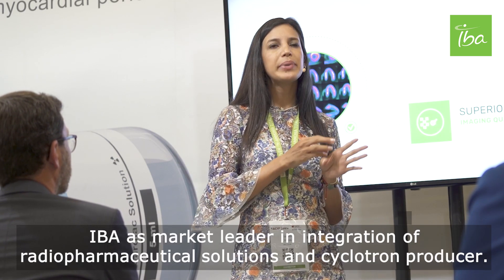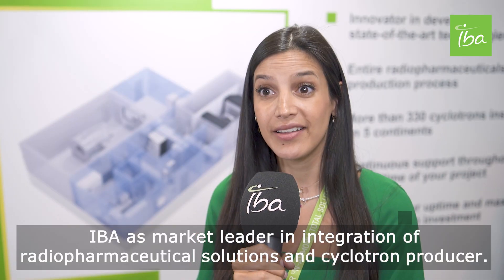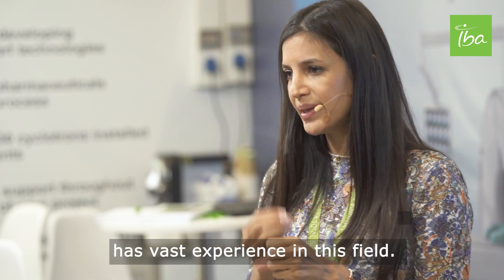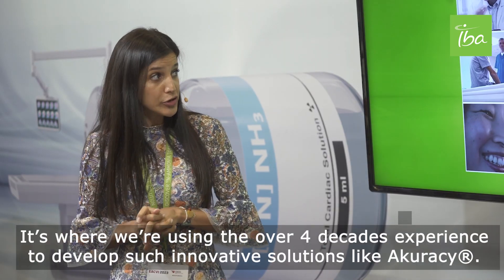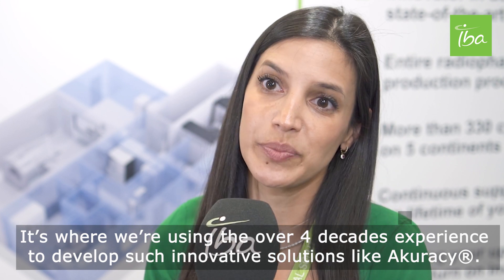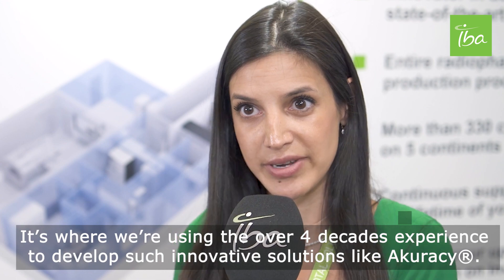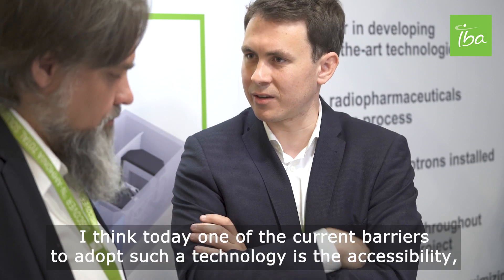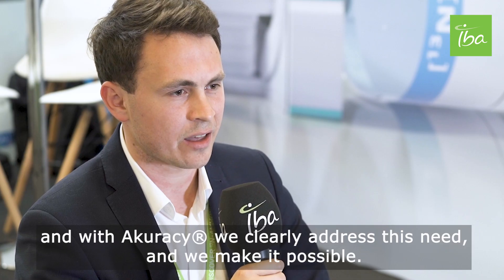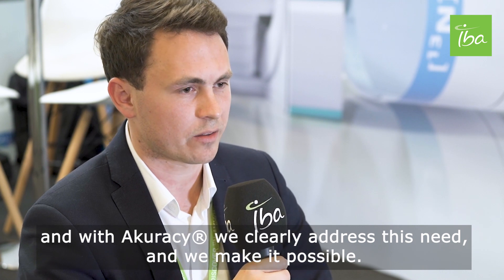IBA, as market leader in integration of radiopharmaceutical solutions and cyclotron production, has vast experience in this field. We are using over four decades of experience to develop innovative solutions like Accuracy. Today, one of the current barriers to adopting this technology is accessibility, and with Accuracy we clearly address this need and make it possible.